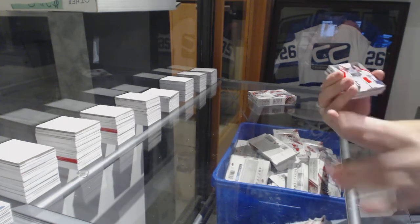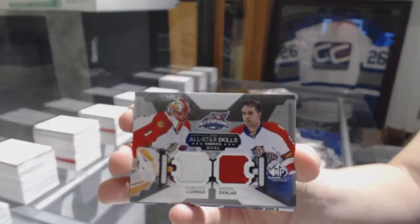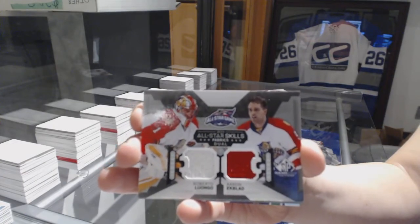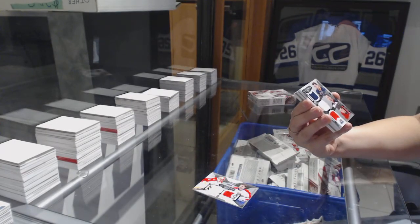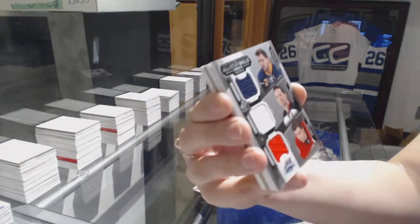We've got a dual jersey for the Florida Panthers — Patrick Aliash, Zengis Gergensens, and Bobby Ryan.